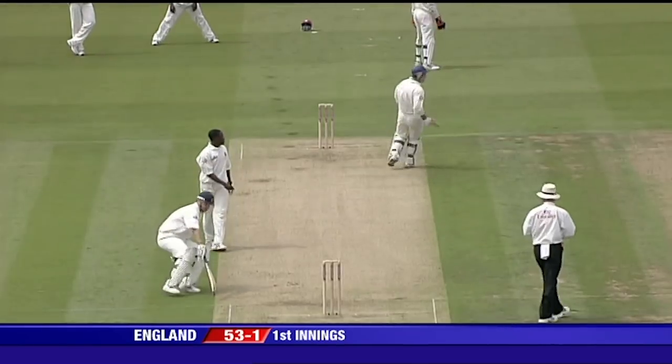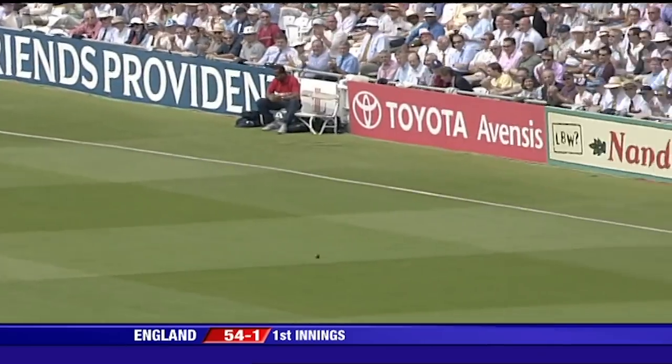A little bit too full, a little bit too close to leg stump. It's a good area, that, for Robert Key.